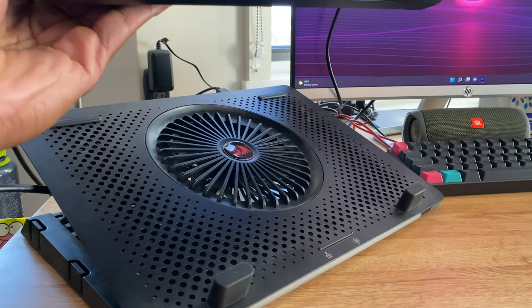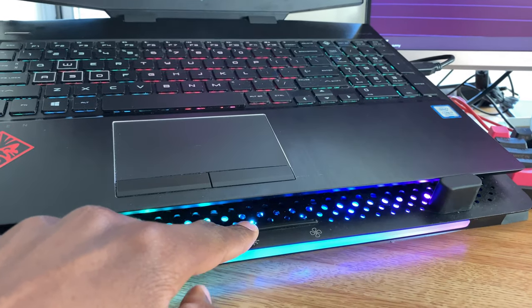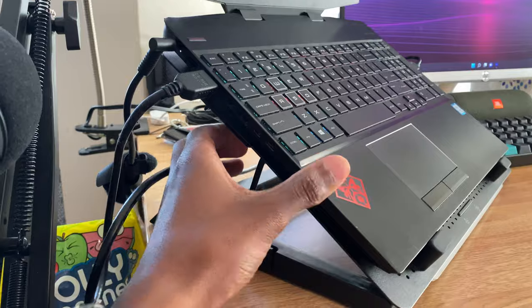For accessories, we'll start off with this Red Dragon laptop stand with adjustable height and built-in cooling. The cooling is not all that effective depending on your laptop's ventilation, but I mainly use it to raise my laptop up to the same level as the monitor.